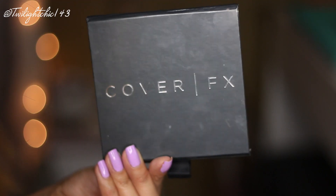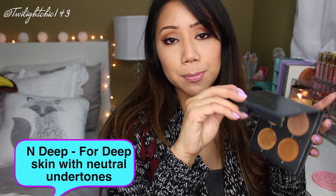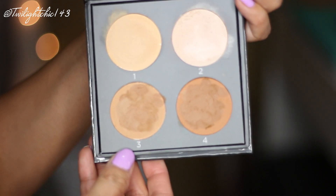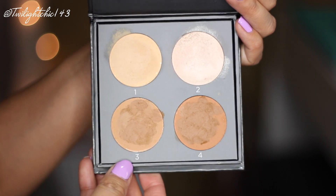I also have to mention the Cover FX Contour Kit in the shade G Medium Deep. I want to correct myself from last week — I said it was the darkest shade in their collection, but I was wrong; there's actually another darker shade. I've been really enjoying this contour palette — it's more on the natural side. I'm using the highlight, under-eye highlight, and highlighter, which is one of my favorite highlighters. These blend out very smoothly and easily on the skin, and for an oily-skinned girl, it doesn't make me oilier.